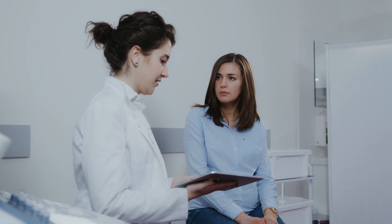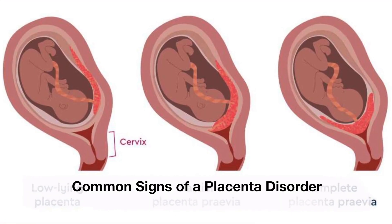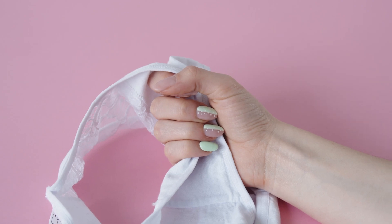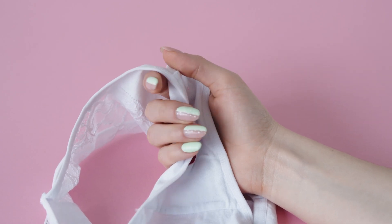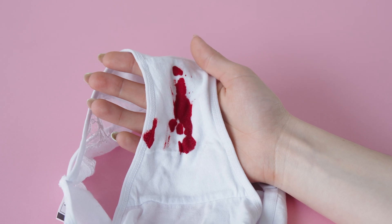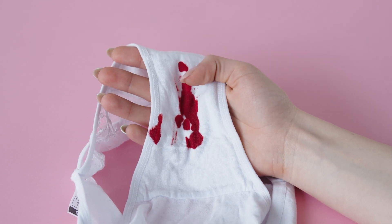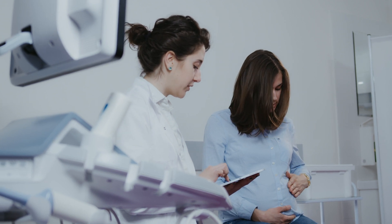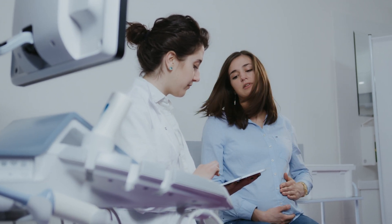Tell your healthcare provider if you have had surgery on your uterus or vagina, or if you have had problems with your placenta in prior pregnancies. What are the most common signs of a placenta disorder? Bleeding from your vagina is the most common sign. Not everyone experiences bleeding, so it's important to discuss your pregnancy symptoms with your healthcare provider.